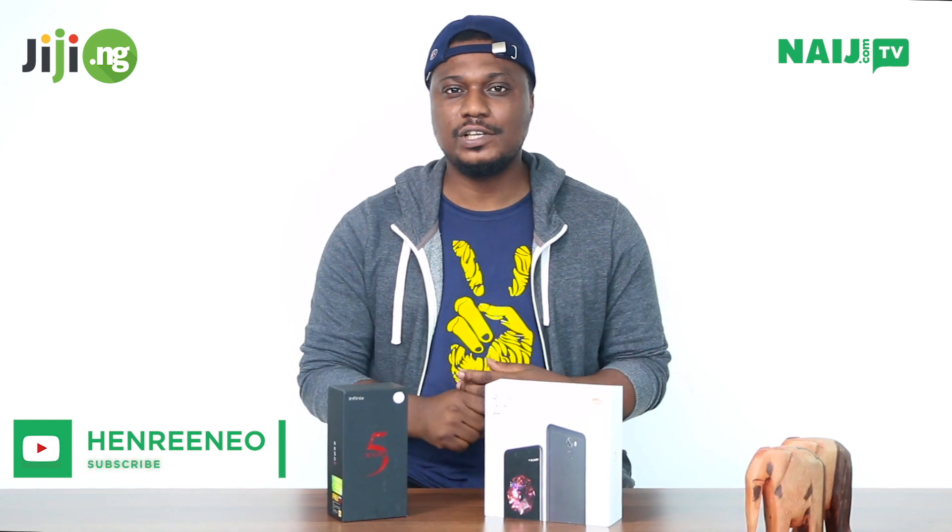Hey, what's up guys? My name is Henry Neo and I'm here in the Naij.com and GG.ng studios.